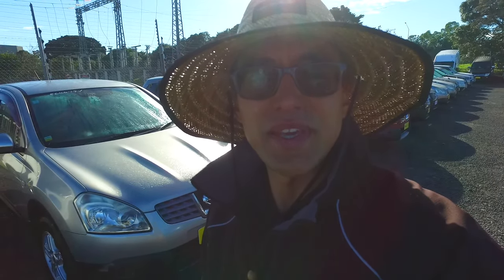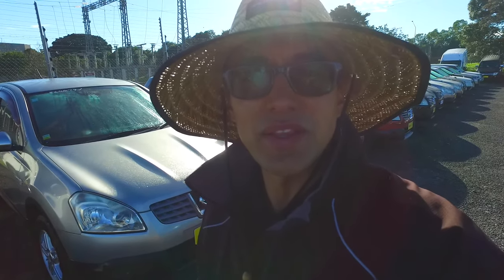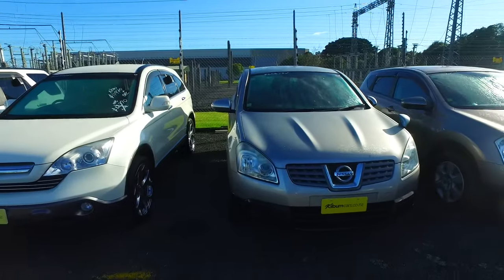Hey there, James Thompson here from Budget and Kilburn Cars in Manica. Thank you for your email inquiry in regards to the Nissan Duelists we have here.